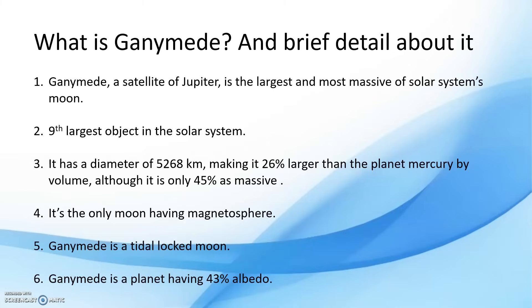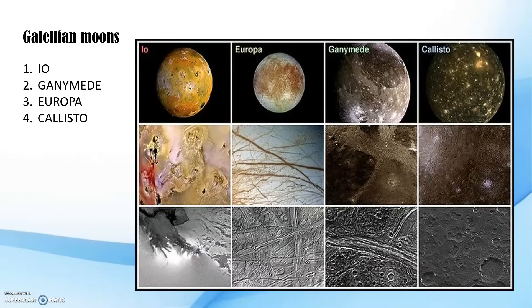The question arises: what are the Galilean moons? There are four Galilean moons, which were discovered by Galileo Galilei. Ganymede is one of them. The four moons of Jupiter are Io, Ganymede, Europa, and Callisto. They were first seen by Galileo Galilei in December 1609 or January 1610, and were recognized as satellites of Jupiter in March 1610. They were the only moons of Jupiter until the discovery of Amalthea, the fifth moon, in 1892. Together they contain 99.99% of the total mass in orbit around Jupiter.